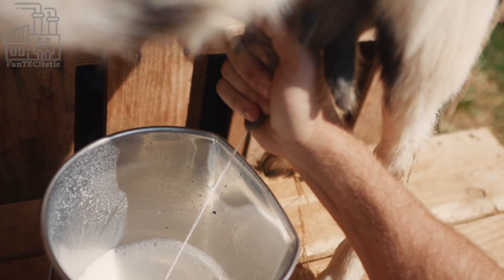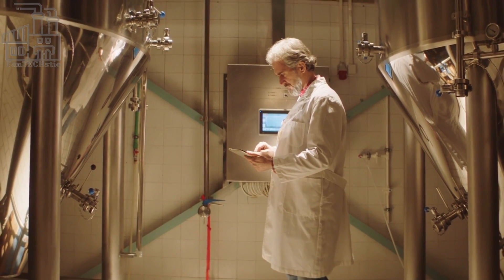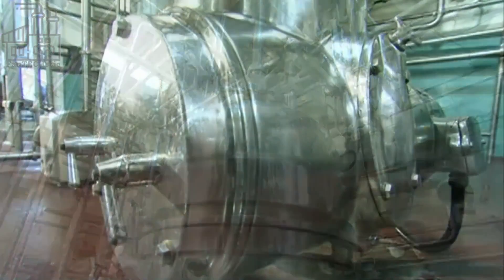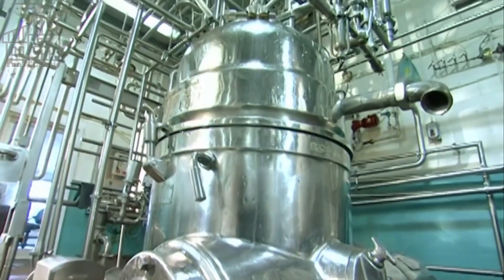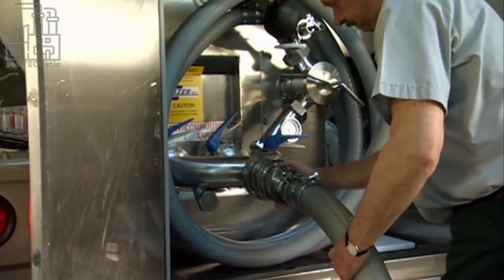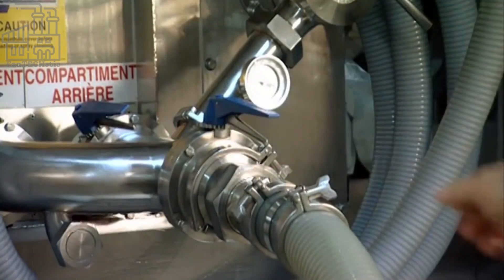These cooling tanks serve two functions. First, since the milk is usually warm when gotten from the animal, the cooling tanks help reduce its temperature to normal. The second function is to store the milk until it is ready to be transported to the dairies. The milk is collected by a large truck sent from the dairy to the farm at regular intervals — about twice a week or once every two to three days, depending on the company and their production rate.